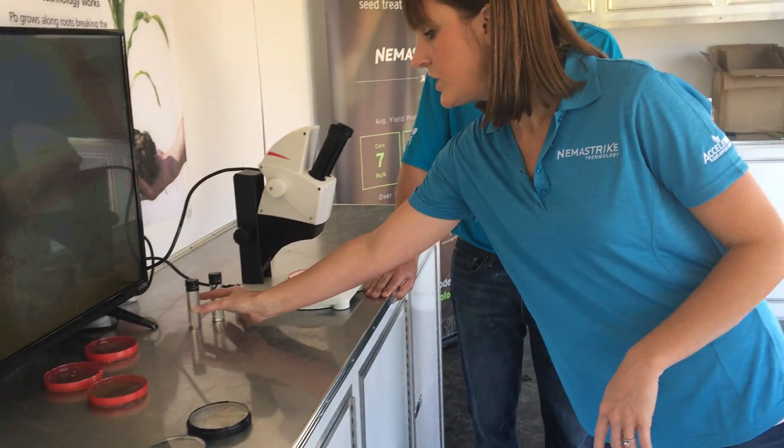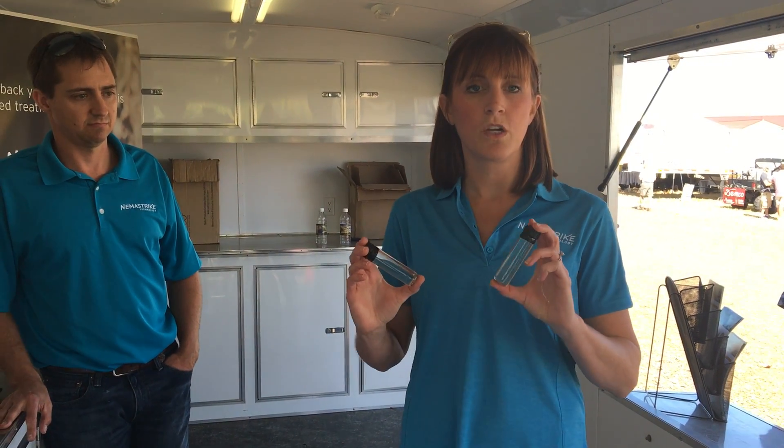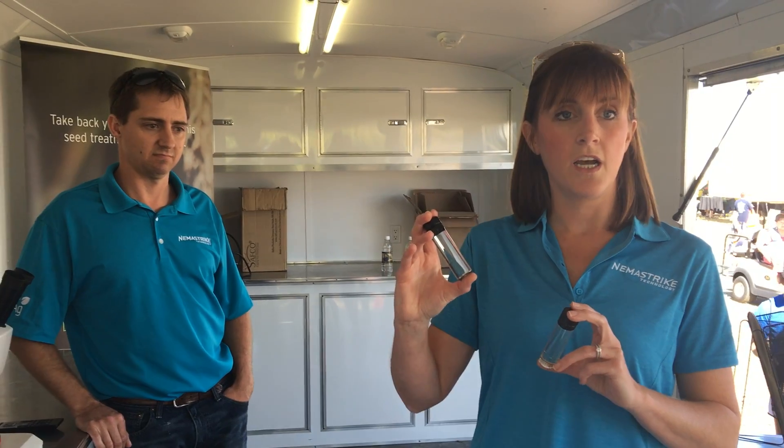The good news is, coming this year, we've got a new product: NemaStrike Technology. It's a seed applied solution — it goes on the seed before it goes in the ground. And it's a hard chemistry, not a biological. It actually provides broad spectrum control of plant parasitic nematodes — not just suppressing them, but actually controlling them. NemaStrike stays in the root zone, so it's not leaching into the soil, not translocating up the plant, and it provides 75 days of control.